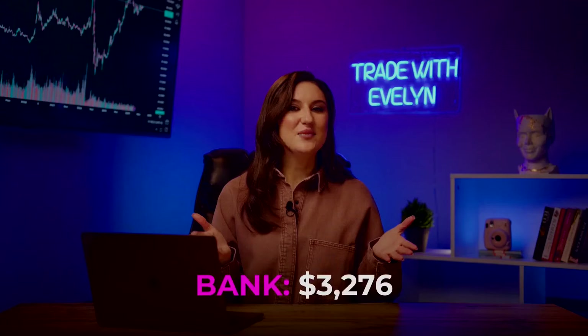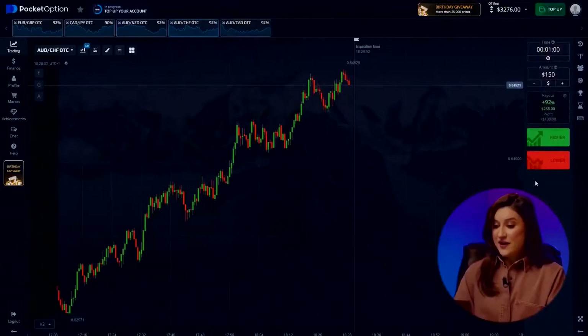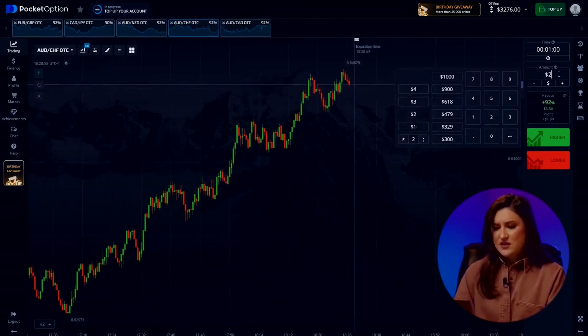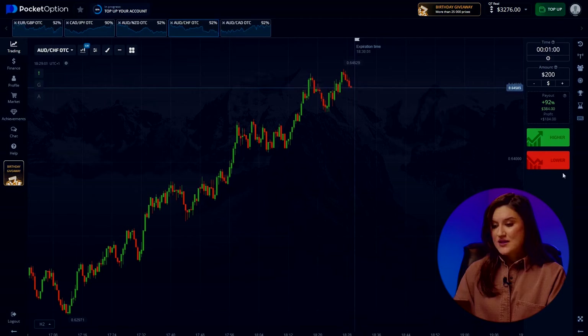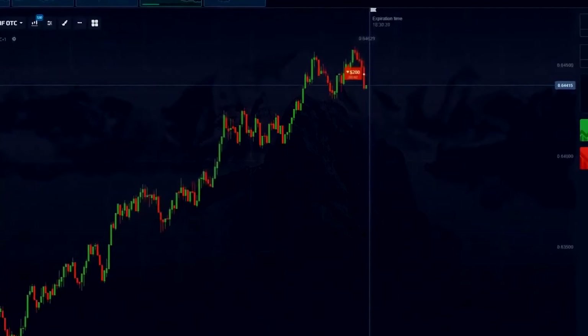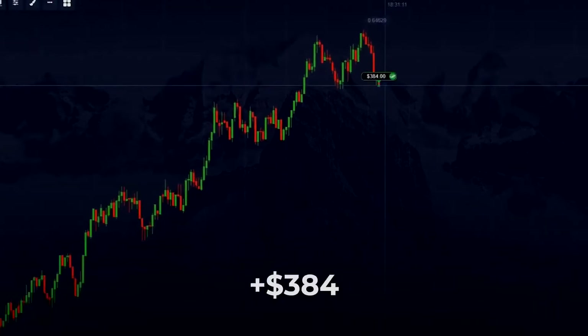Brilliant — classic setup plus the right call equals profit. And it's all thanks to good knowledge of technical analysis. Give this video a thumbs up if you appreciate me sharing my knowledge and experience for free. Now, the Australian dollar and the Swiss franc. The investment is already at $200. Prices have been on the rise for quite a while — about an hour now. In this situation, a beginner might end up losing money if they decide to follow this trend. But we've got to consider the current sideways movement in the market, so I'm going to invest for a decline. Hitting the lower button.